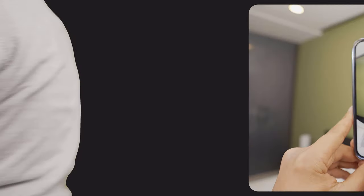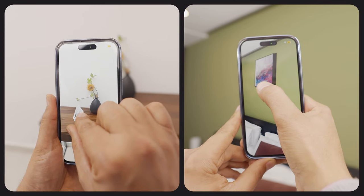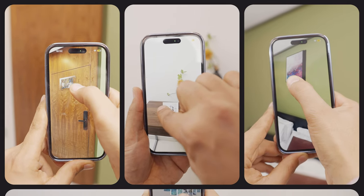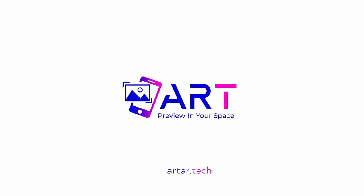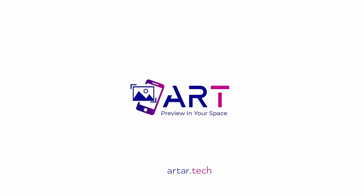Explore a diverse selection of different types of frames for paintings, posters or photos. Or unleash your creativity by designing your custom frame layout. The possibilities are endless. Art.AR — Preview in your space.